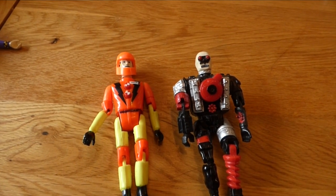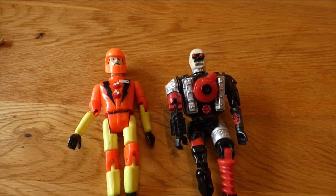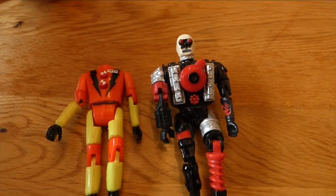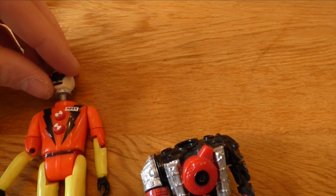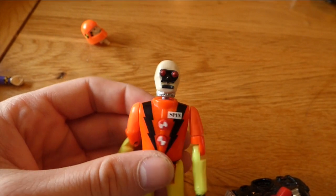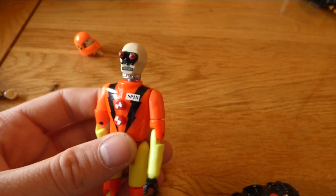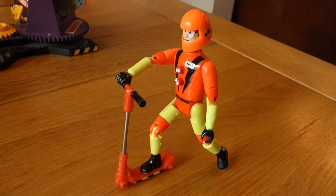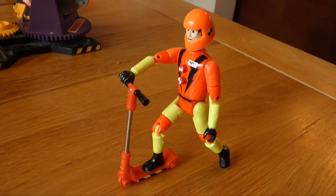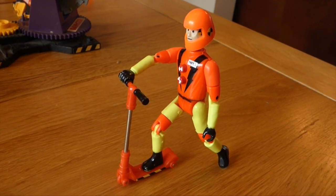One thing I only found out about whilst doing this review is that you can actually use the Junkbot limbs on the dummy torso. So you can take off the dummy head, take off Junkman's head, and Junkman's head will fit onto the dummies. Which is kind of cool — I wish I'd known about this as a kid because it would have helped with the play value a lot more. Another unusual vehicle to come out of the line was this small scooter. I never really liked it — the fact that it didn't break apart or crash at all just seemed kind of boring.